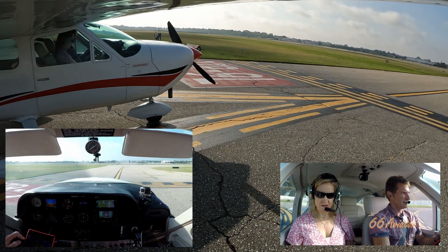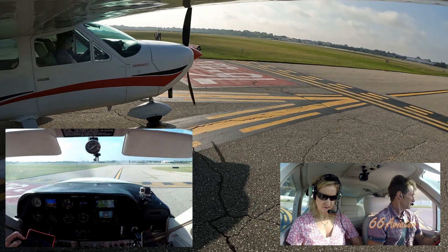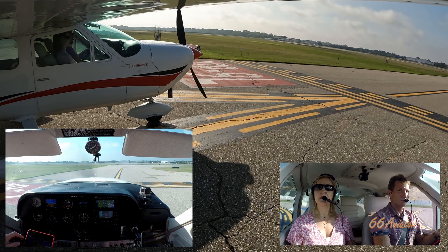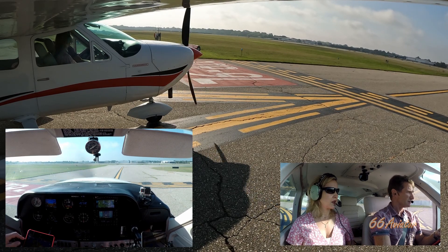Pontiac Tower, Cardinal 3451 Tango, holding short of 27 Right, ready for departure, IFR plan. 3451 Tango, Pontiac Tower — awaiting the IFR release from Detroit. Roger, 51 Tango.